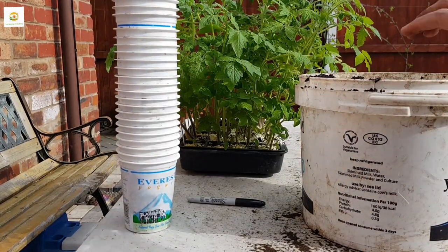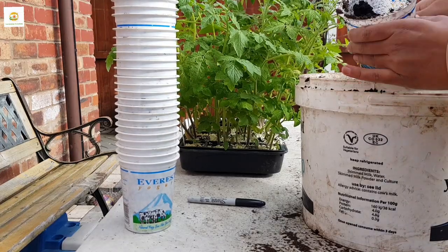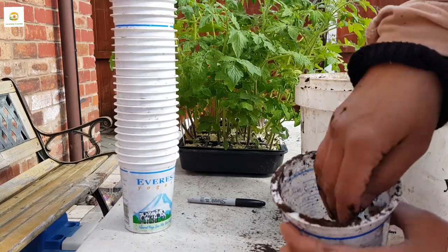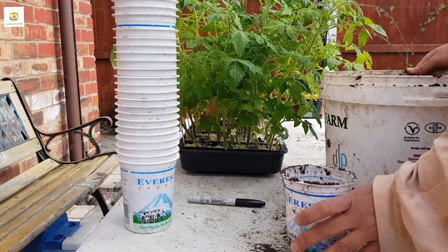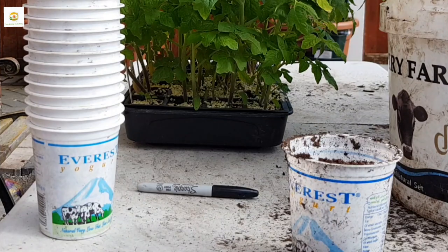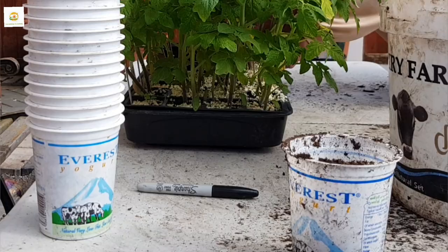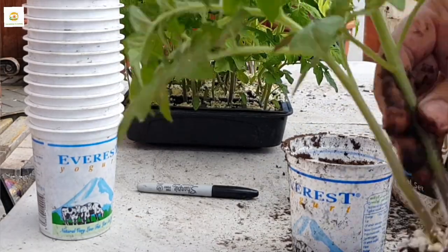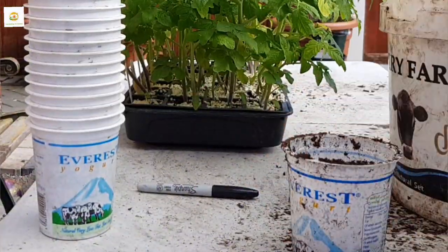Some of them will go inside the raised bed in my greenhouse — those are Tiny Tim and Super Marmande. Tiny Tim is a determinate variety and Super Marmande is semi-determinate, which means they only grow to a determined height and keep producing throughout the season. The weather is still really cold at night, so I can't risk putting them outside. I'll transplant them into these yogurt pots and put them in the greenhouse.